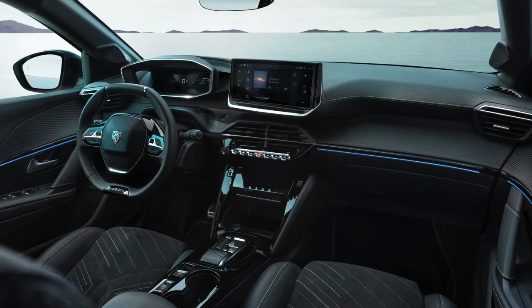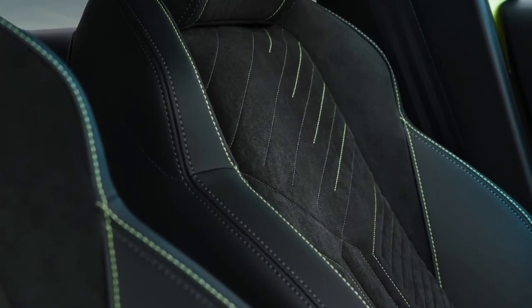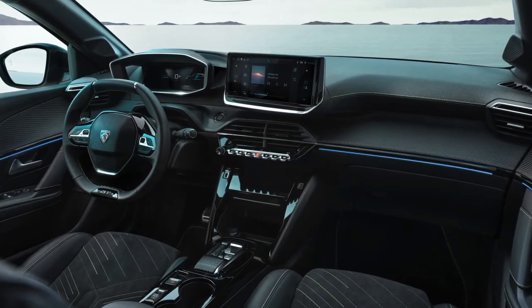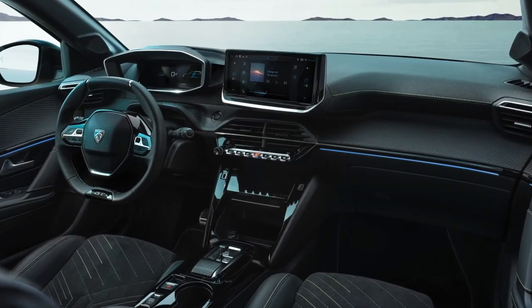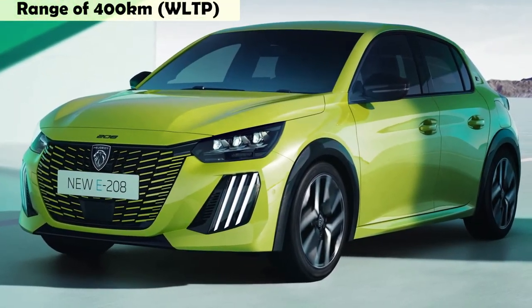Going forward, all trim levels get a 10-inch touchscreen as standard equipment, while the digital instrument cluster of the same size has a new design plus a 3D effect on the GT model. Stick to the base Active version and it still has analog dials flanking a 3.5-inch display.